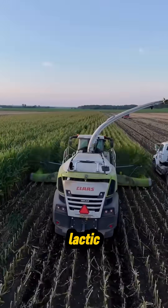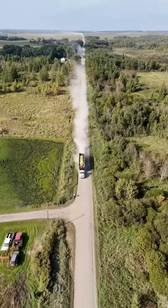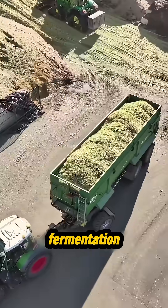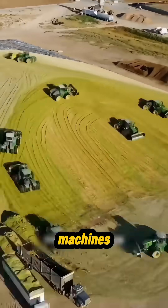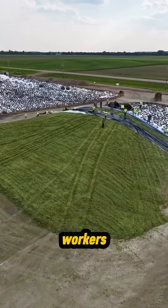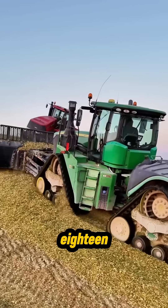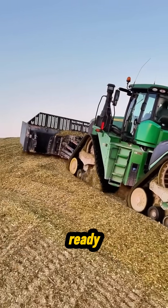This jump-starts lactic acid fermentation, locking in maximum nutrition. The chopped material is hauled to the fermentation site, where huge machines pile and compact it into dense mounds. Workers cover everything with plastic film to seal it airtight. Eighteen days later, the feed is ready.